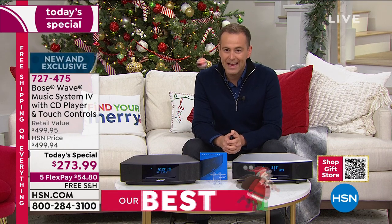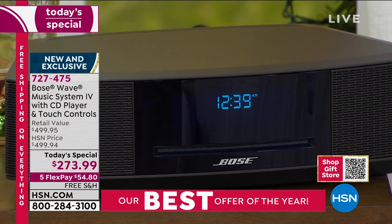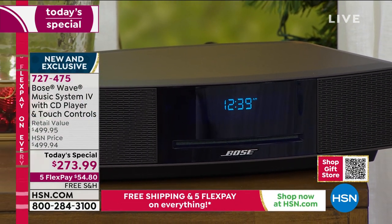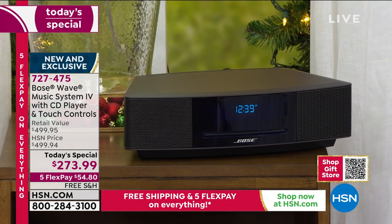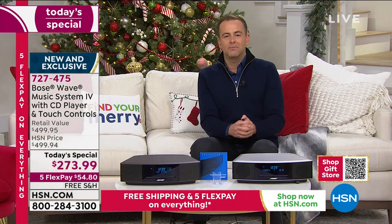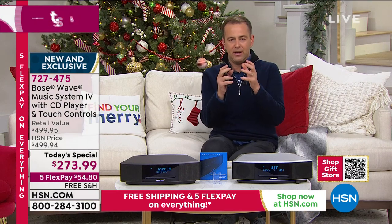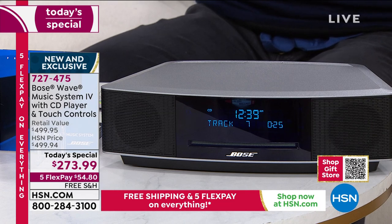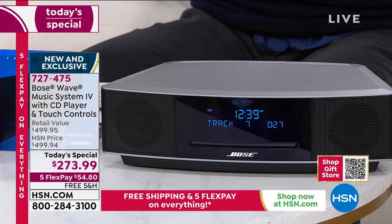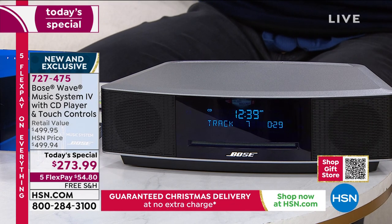$500 is what you'd look to spend elsewhere. On HSN, the lowest price ever offered and the lowest price we've found: $273.99, five FlexPay, and free shipping and handling. In our final six minutes, let's do a top-to-toe — really understand there was generation one, and this is generation four. The technology was groundbreaking, right Justin? When Bose did this, they created something that nobody had really ever seen before, not in this form factor.